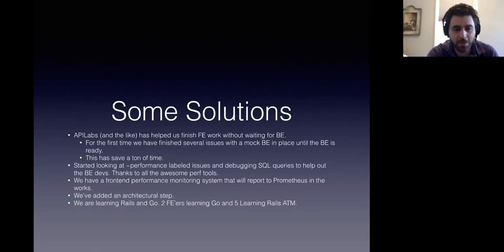We've added an architectural step so that every front-end thing has to be architected properly, so that when it comes to the time that it's done, we all agree that that was the best way to do it. And we're learning Rails and Go currently — I think we have two front-enders learning Go and five front-enders learning Rails at the moment, taking some courses.